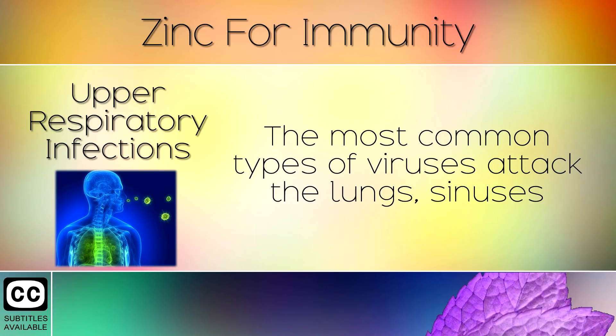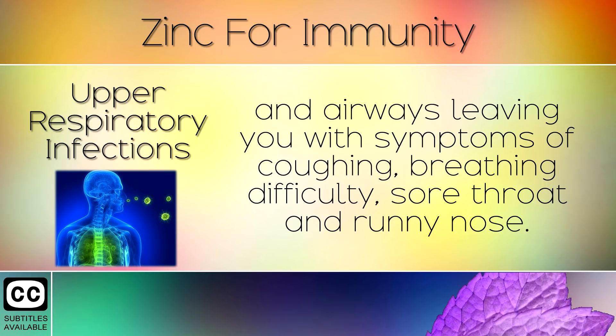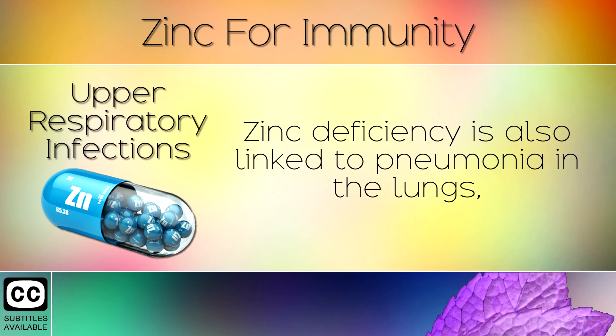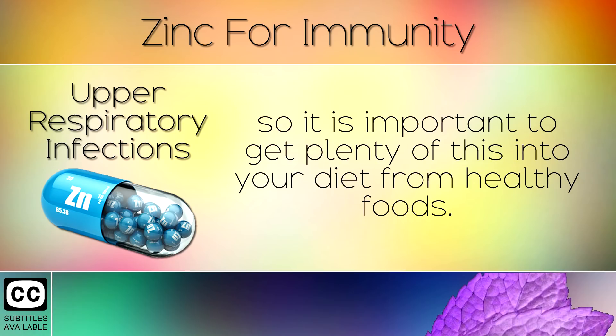7. Upper Respiratory Infections. The most common types of viruses attack the lungs, sinuses and airways, leaving you with symptoms of coughing, breathing difficulties, sore throat or a runny nose. Studies show that taking a daily supplement of zinc can rapidly speed up the healing process in this area. Zinc deficiency is also linked to pneumonia in the lungs, so it is important to get plenty of this into your diet from healthy foods.